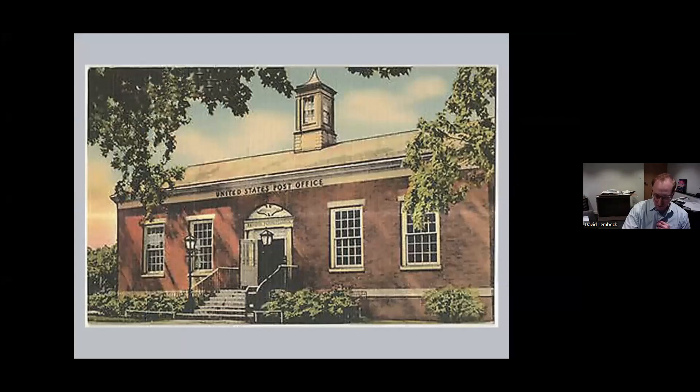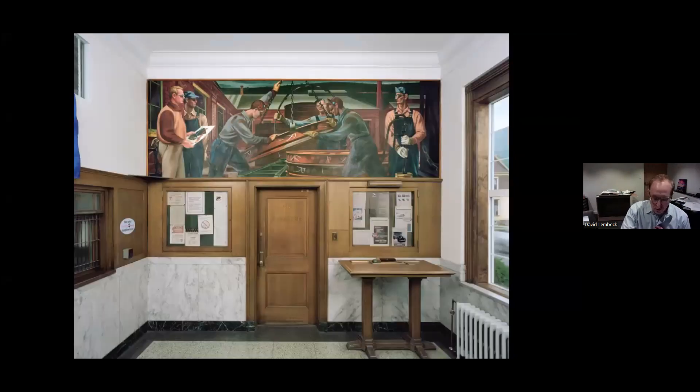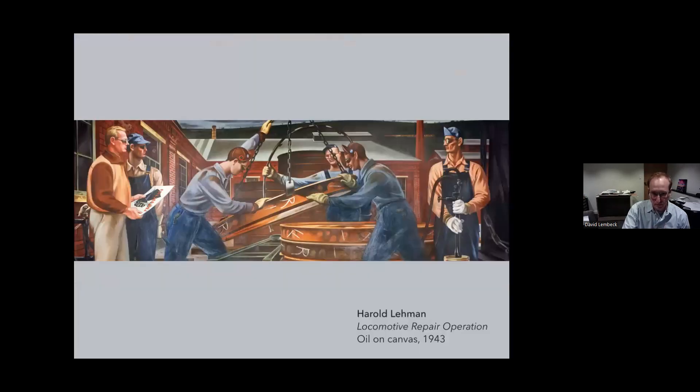I became interested in post office murals because I was interested in post office buildings. I like to explore the main streets of small towns, and I thought the modest brick post offices were charming — many were from the 1930s and 40s. This is a postcard of the post office in Renova, which is a small town in north central Pennsylvania. When I went into the Renova post office, I was surprised to find this artwork on the lobby wall above the postmaster's door. It's a mural about four feet tall by 14 feet wide, called Locomotive Repair Operation, painted by Harold Lehman in 1943. Here's a closer look — the mural is a depiction of Renova's main industry, the repair of locomotives and train cars for the Pennsylvania Railroad. I was impressed by the draftsmanship and the way the artist captured the texture of the workers' clothes, the rust on the steel, and the bricks in the building in the background.